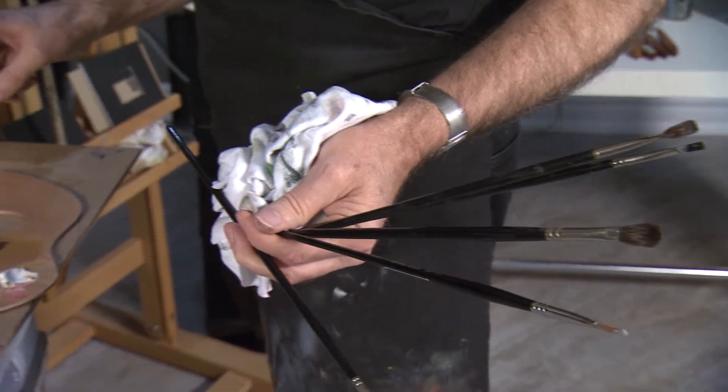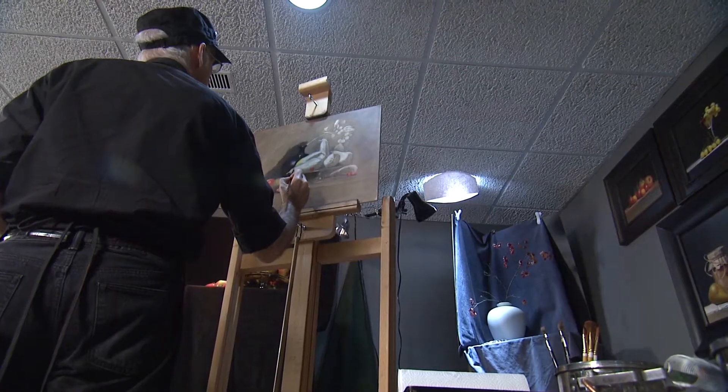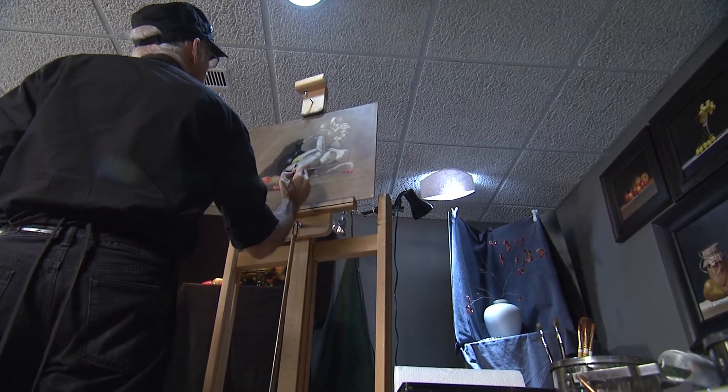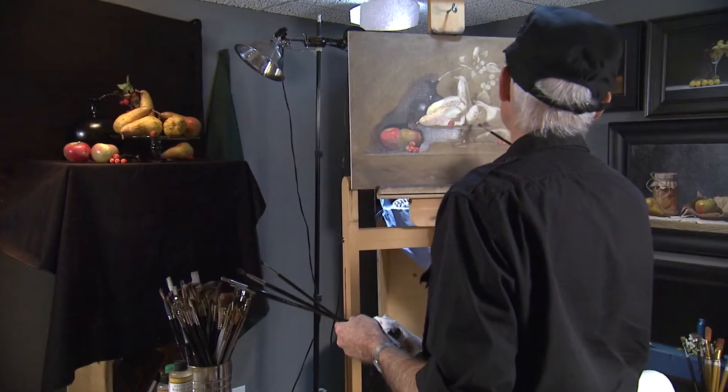Creating art gives me a sense of fulfilment and satisfaction. Even though it's somewhat isolating, nevertheless, when I'm painting, there are people in the room watching me. Even though I'm on my own, I'm constantly thinking: how will people view this painting?